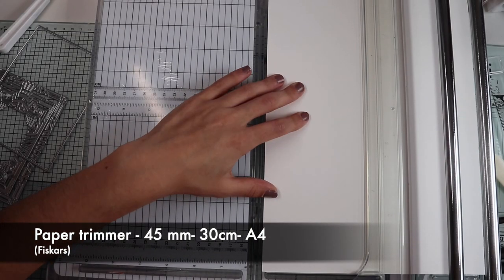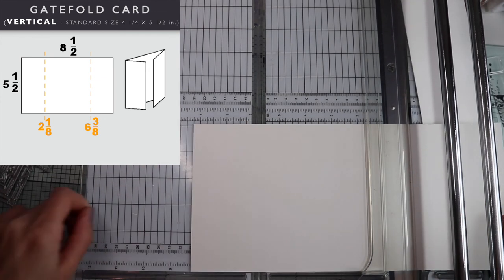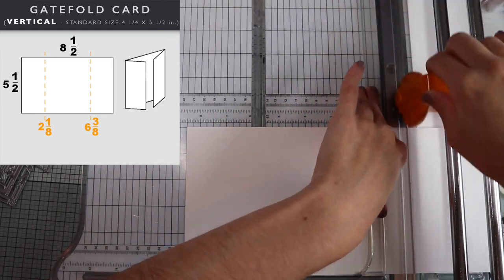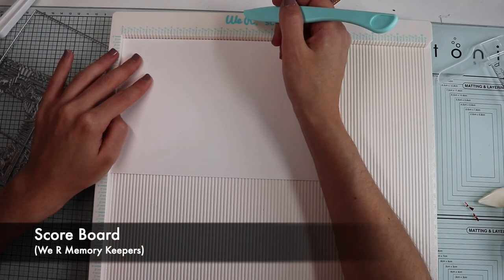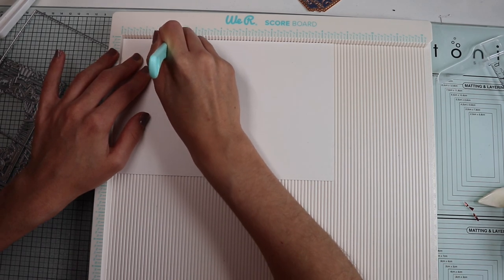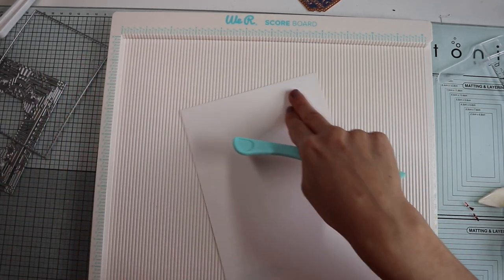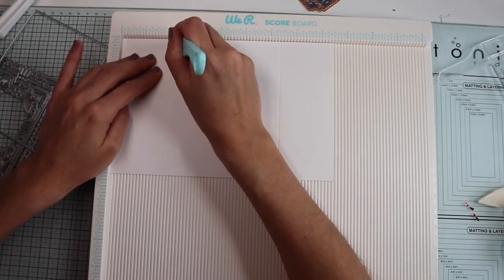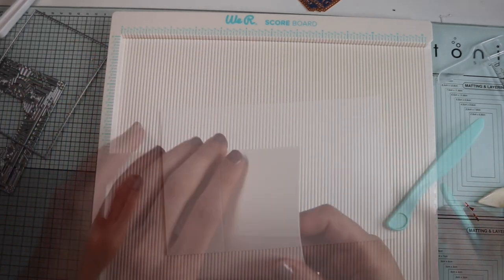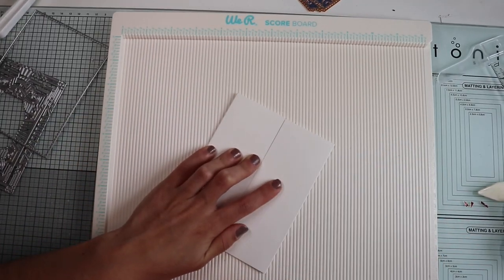For the third card, I'm going to make a gatefold card. First of all, I'm going to prepare my card base on ivory cardstock. I cut it out into an 8 and a half by 5 and a half rectangle. Then I make two fold lines: one at 2 and 1/8 inches and the other at 6 and 3/8 inches. More simply, to make the second line, just rotate the paper and always make a fold line at 2 and 1/8. I reinforce the folds with the paper folder and the base of the gatefold card is ready.